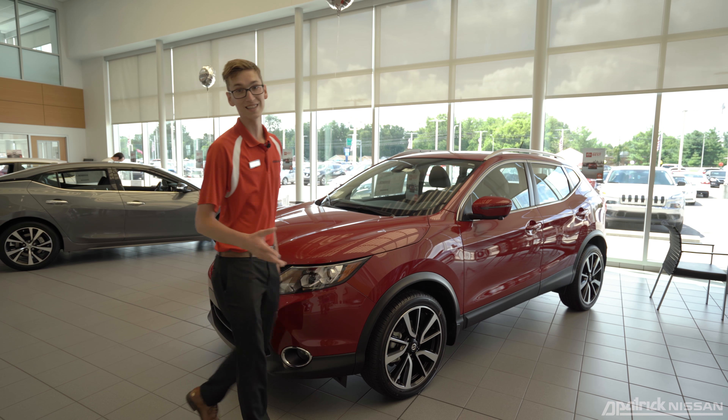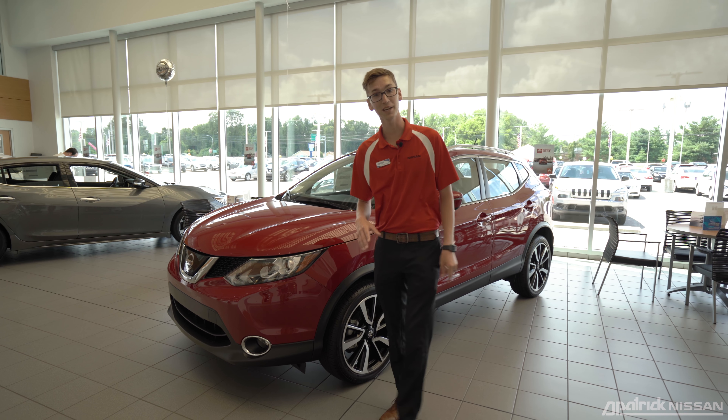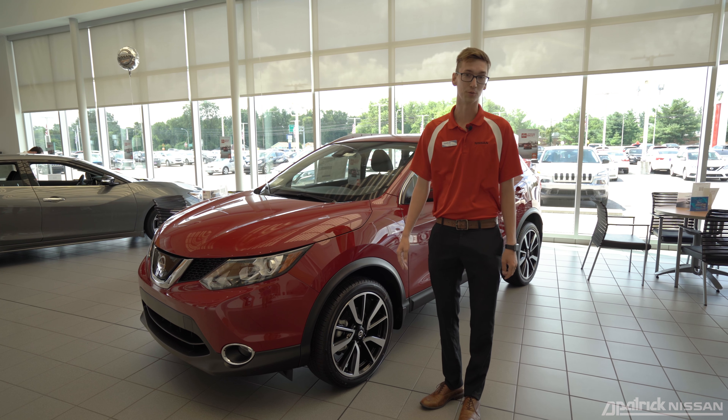The Nissan Rogue Sport is actually a newer addition to the Nissan family, coming in at two-thirds the size of that of the standard Rogue.